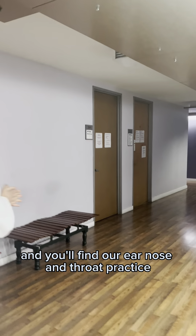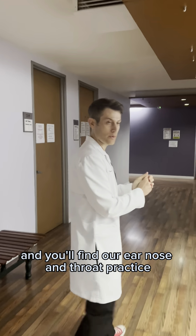Good morning, I'm Dr. Pierce, one of the ear, nose and throat surgeons here at La Santa. Welcome to our Montebello office.